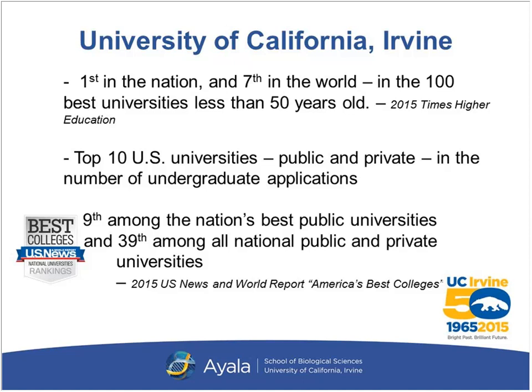The city of Irvine is within the top three rankings nationally for high safety ratings for big cities. And if you like the beach, the Pacific Ocean is only five minutes away.